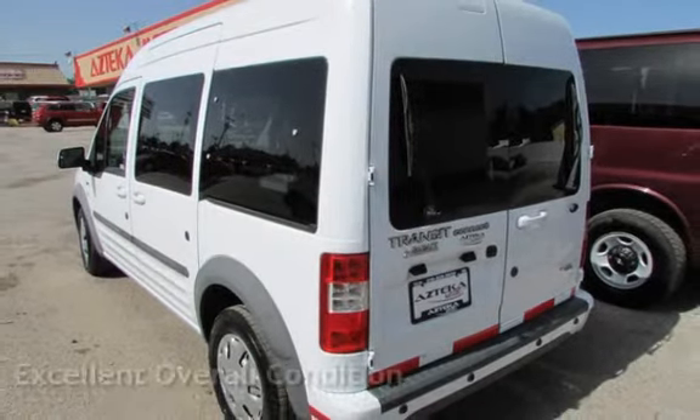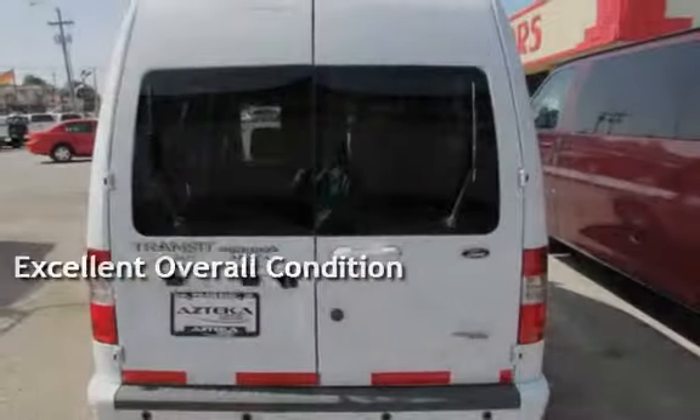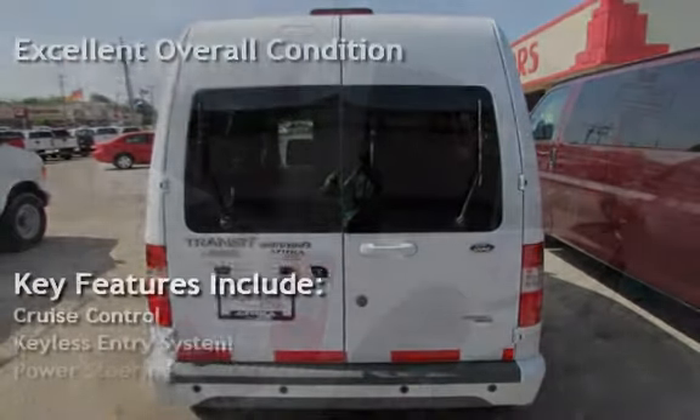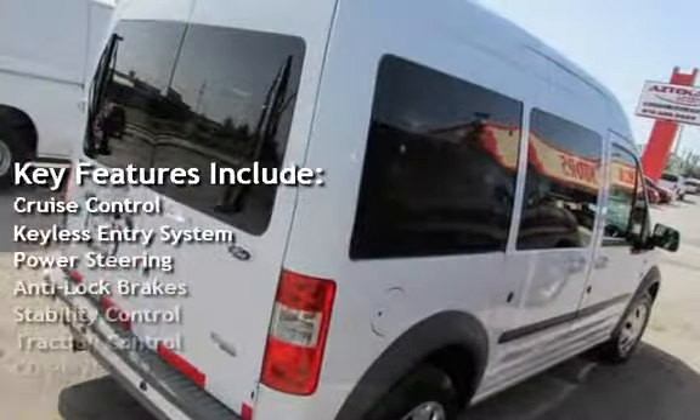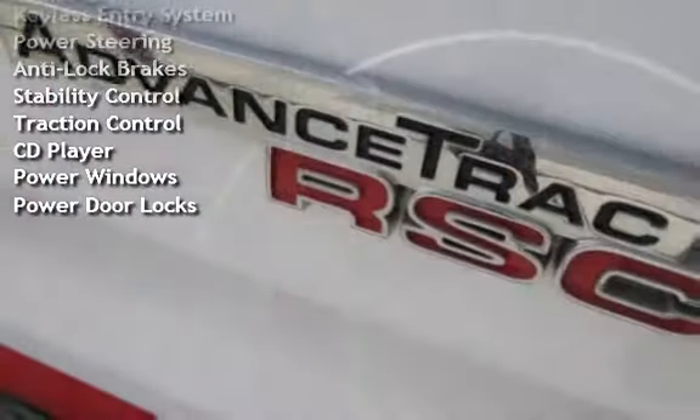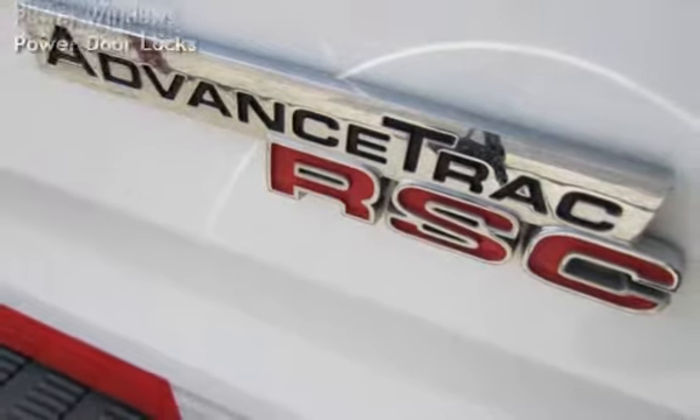This vehicle is in excellent overall condition. Key features include cruise control, keyless entry, power steering, anti-lock brakes, stability control, traction control, CD player, power windows, and power door locks.